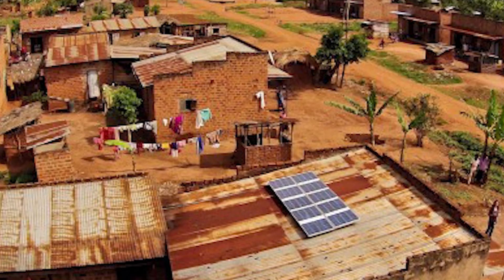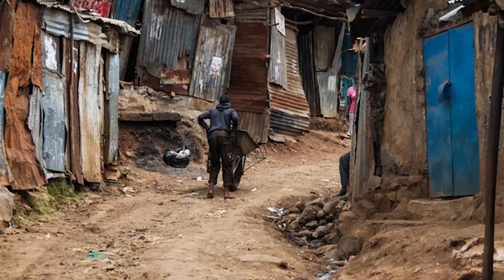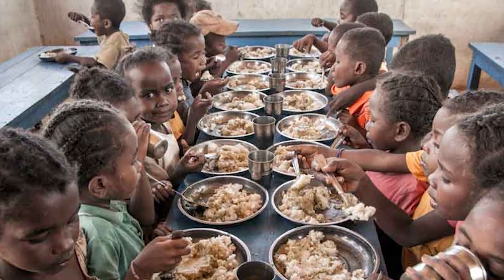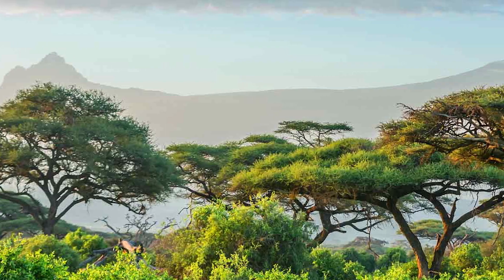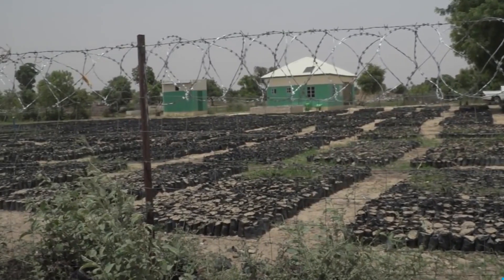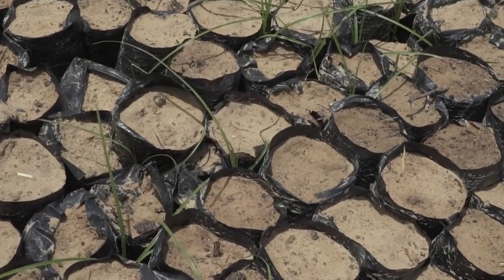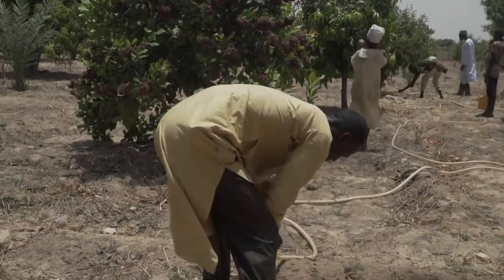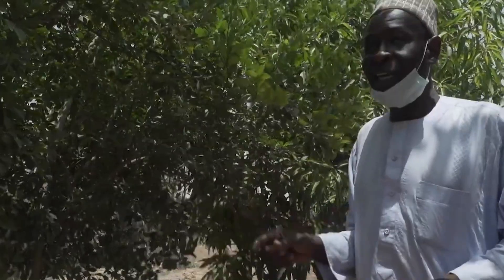The fourth problem is rural poverty. Rural poverty is a significant problem in the Sahel region, with many people living in extreme poverty and lacking access to basic services. The Great Green Wall aims to create jobs and improve livelihoods by promoting sustainable land use practices, which will help create new economic opportunities and improve living standards for rural communities.